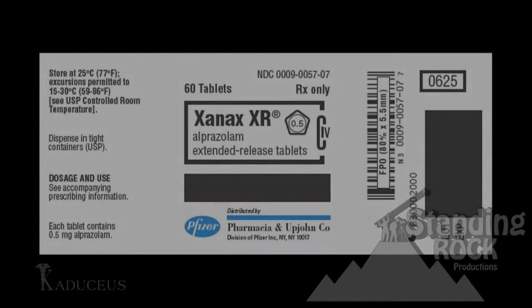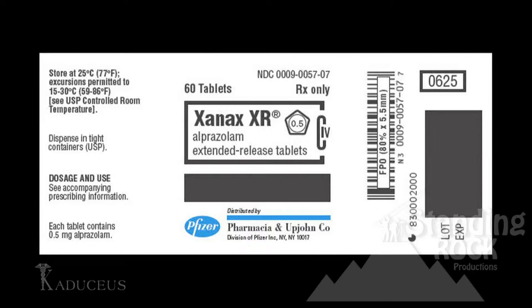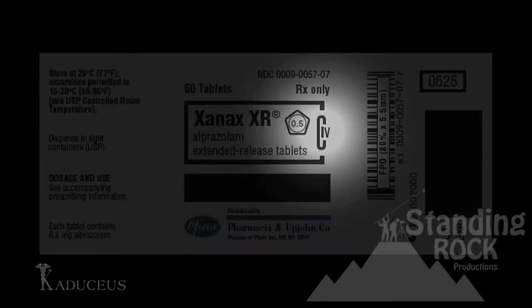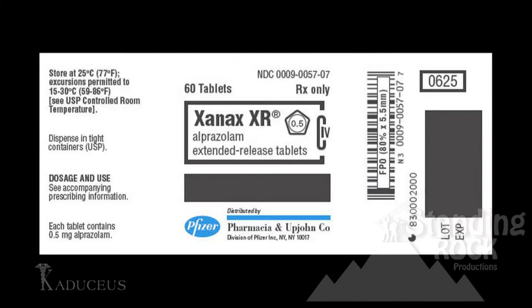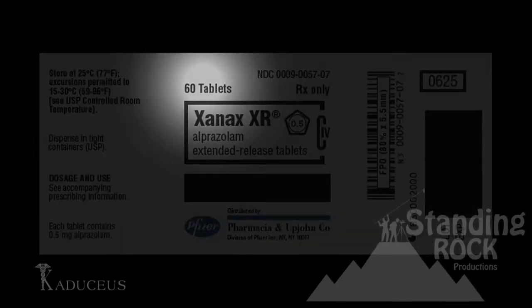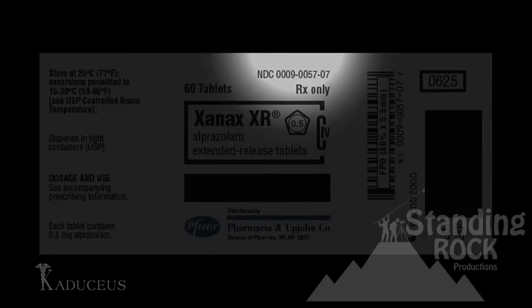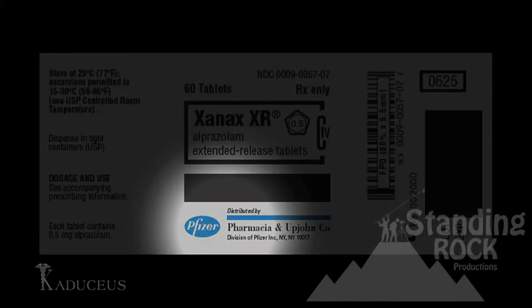The narcotic schedule of Xanax XR 0.5 milligrams is C4. The generic name is Alprazolam. The quantity size is 60 tablets. The NDC number is 0009-005707, and the manufacturer is Pfizer.